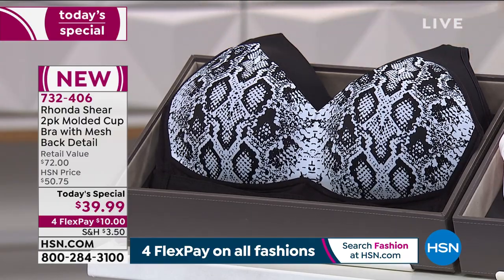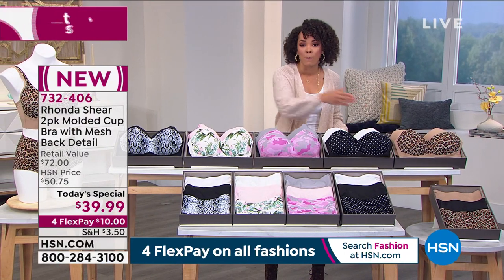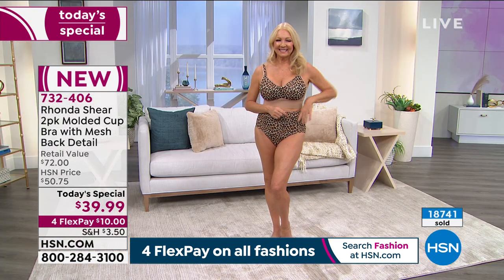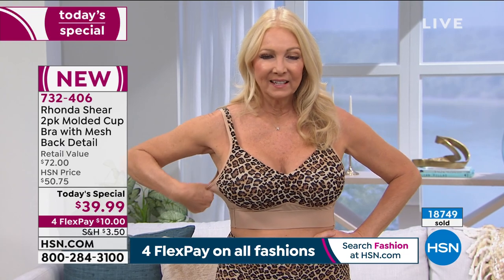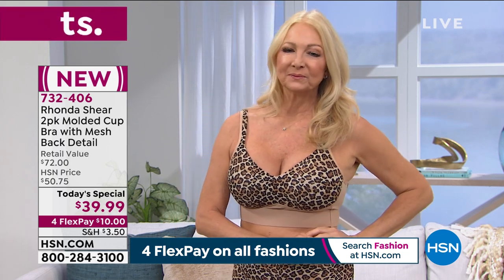Dive into this opportunity. This is the first time we've been able to offer two of these molded cup bras for under $40. We're giving you brand new prints with mesh detail — we sold a two-pack very similar from Rhonda last June, it flew out the door, you all loved it. Now we added the mesh detail, breathable and beautiful, and these fun patterns you can choose from.